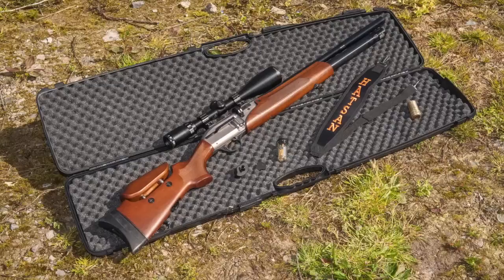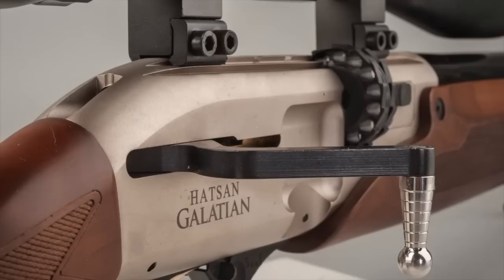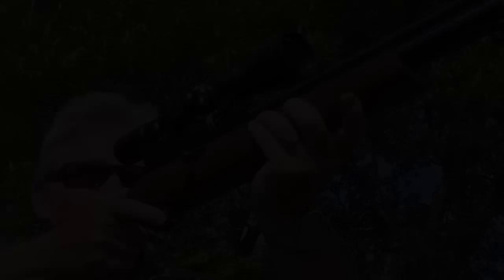There are prizes aplenty to be won at the CLA Game Fair this weekend. Edgar Brothers has announced a prize draw worth more than £11,000 at its stand, including a Hatsan Galatian air rifle and Leica binoculars. To enter, just fill in a form at the Edgar Brothers stand or download it from shootingsports.edgarbrothers.com. Air Arms has got in on the action too — on its stand it's raffling away an S-400 rifle. Get yourself to Blenheim Palace this weekend for all that and plenty more.